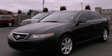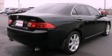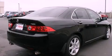This is a 2004 Acura TSX. It has a 2.4-liter four-cylinder engine and an automatic transmission.